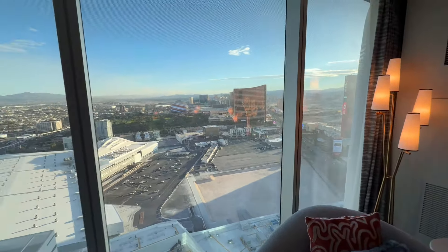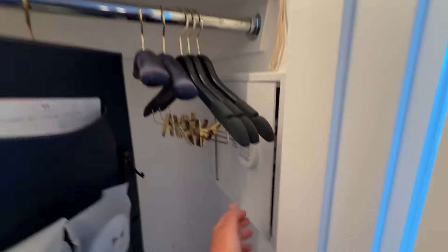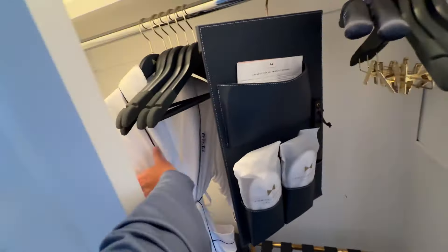Super happy with this room and super happy with the customer service. We got some slippers, fancy little padded hangers for the ladies and their dresses, a little safe, and another nice cozy — wow, that's like terry cloth, super soft — robe. I'm thoroughly impressed.